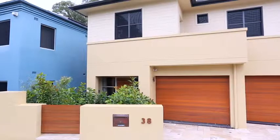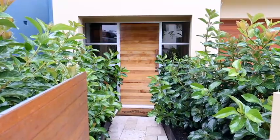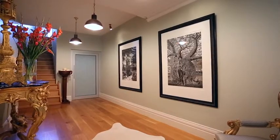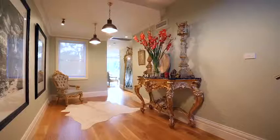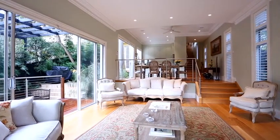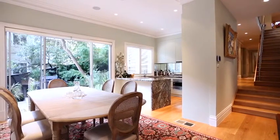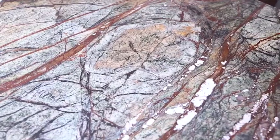My first impression when I came through the property, there were three things that really stood out. The first one being really how big the property is — you just can't gauge it from the street. When you arrive here, it's quite unimposing, but once you walk in and come all the way down to the bottom living areas, you really get a sense of how big this house actually is. It's huge — over three levels, and there's a lift to connect the three levels.